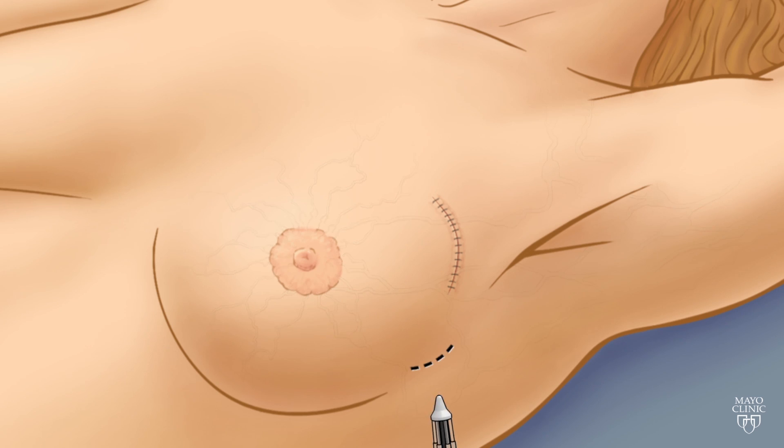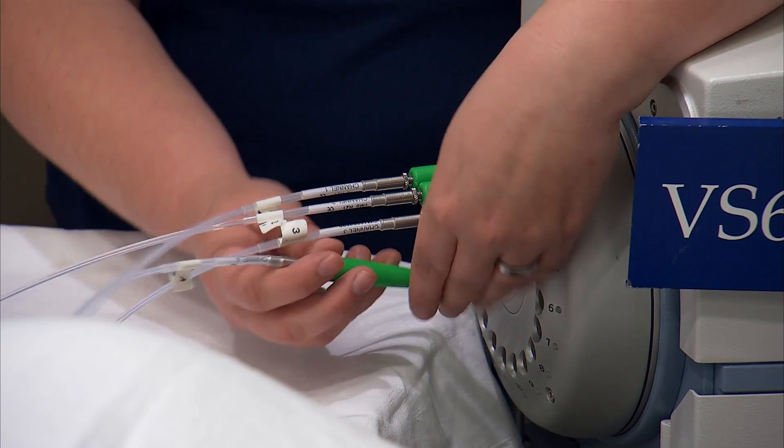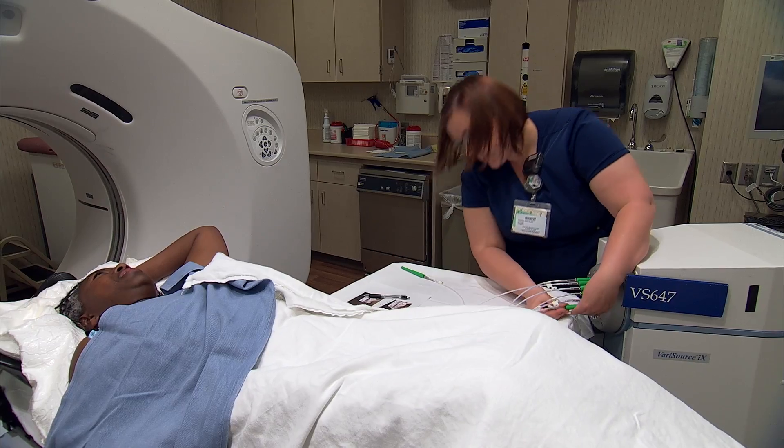the surgery continues with a second incision to insert the brachytherapy catheter and expand it, filling the lumpectomy cavity. The very next day, the patient's radiation plan is mapped out during a simulation. The following morning,